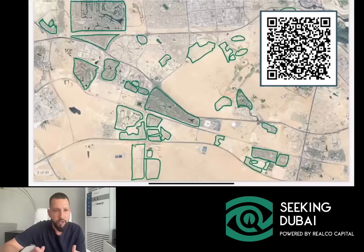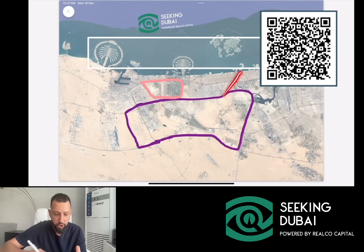Hey, good morning. Welcome back to Seeking Dubai. Here's a quick video where I just want to talk about this part of Dubai — the center of the city.